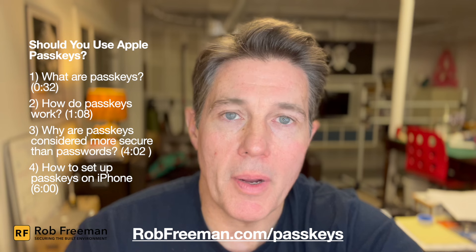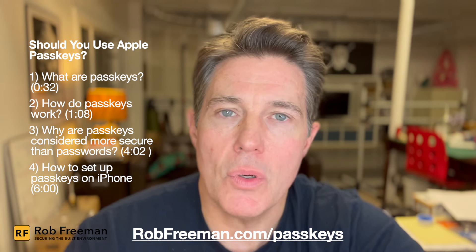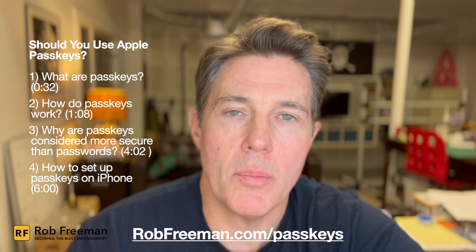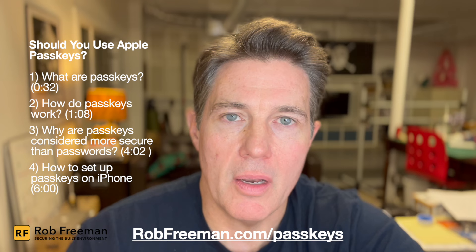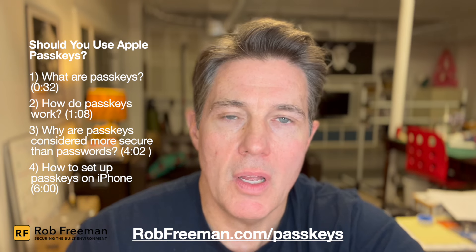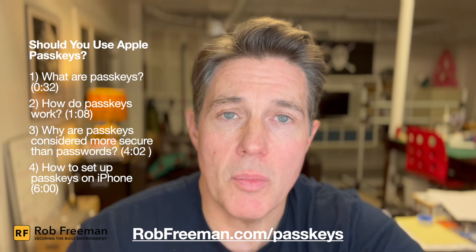In this video we're going to talk about three things. Number one, what are passkeys? Number two, how do passkeys work? And number three, why are passkeys considered more secure than using a simple password? And if you enjoy this video and find it useful, please like the video or subscribe to my YouTube channel.